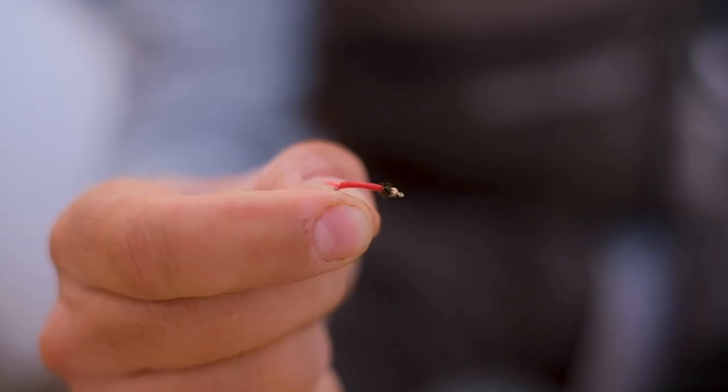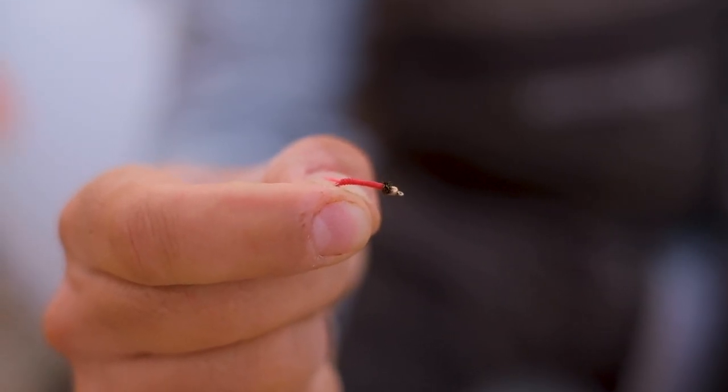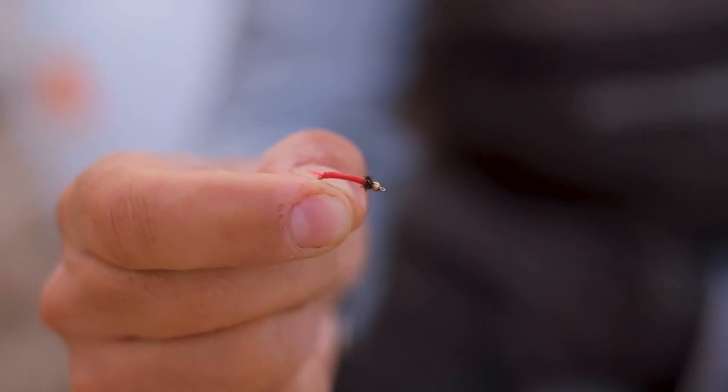Another pattern which is also a kind of buzzer is called the blood worm. The blood worm larva is surely one of the greatest Stillwater patterns of all time. Here I've tied it in a very classic color form which includes a little bit of peacock.